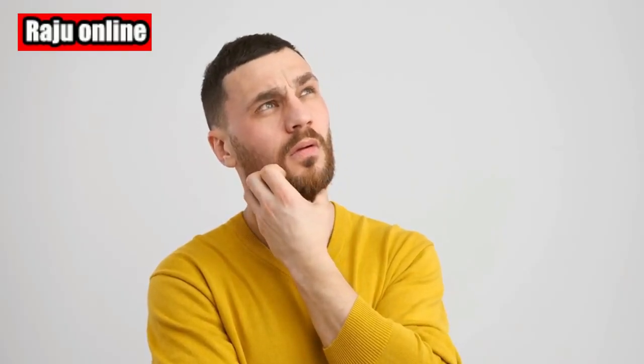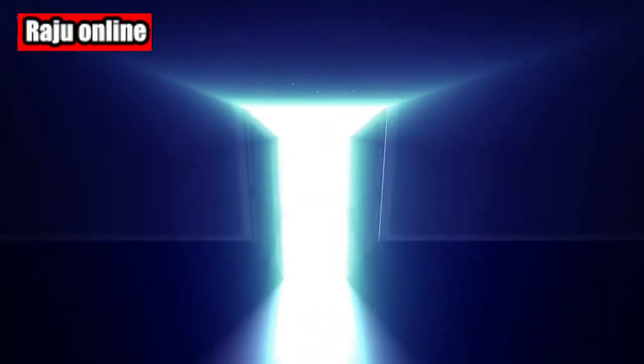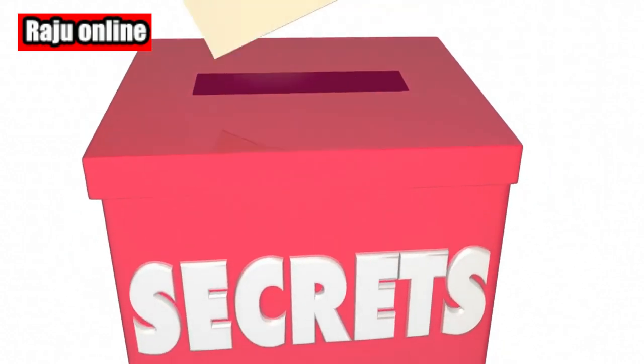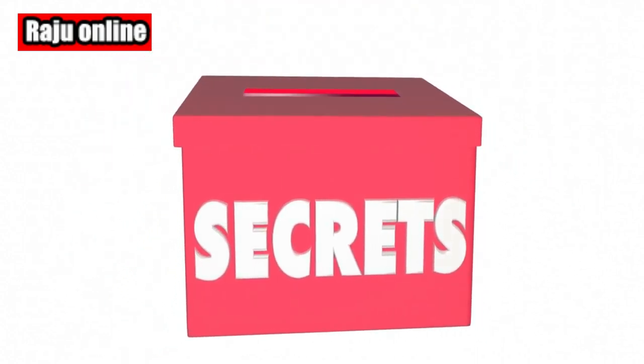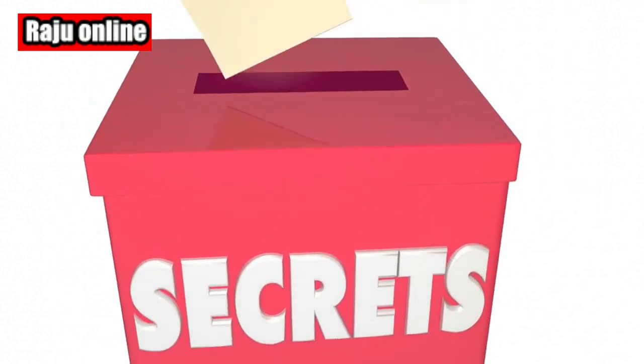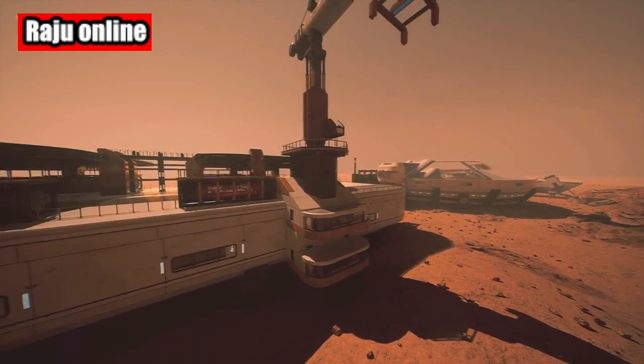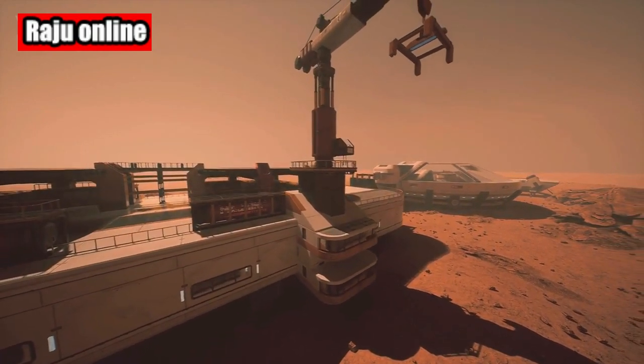While the scientists debate the origins of this mysterious rock, the question remains: will Perseverance take the time to explore it further? Unfortunately, the rover's team has not announced any plans to do so. This is where curiosity meets opportunity — if Perseverance doesn't seize this chance, we might miss out on uncovering the secrets hidden within this donut-shaped enigma. Imagine the knowledge we could gain, not just about Mars, but also about the universe at large.